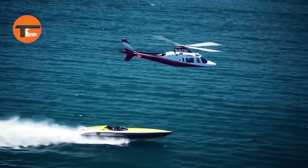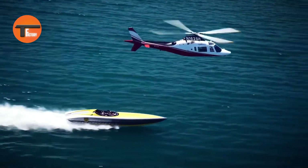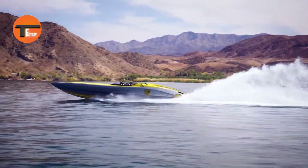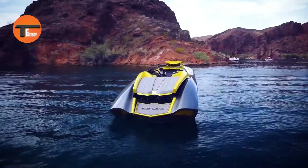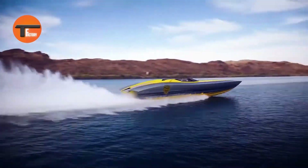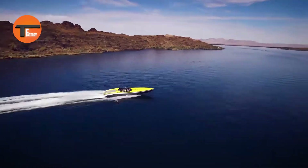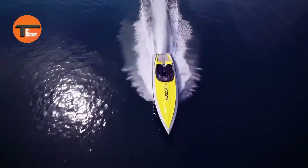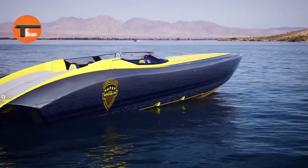Its sleek and agile design allows for sharp turns and quick maneuvers, while its sturdy build ensures you can push the limits safely. Perfect for both seasoned pros and water sports enthusiasts, the Adrenaline ZRX-47 takes your experience to the next level. With its combination of speed, power, and precision, this jet ski guarantees heart-pounding excitement and endless fun on the water.